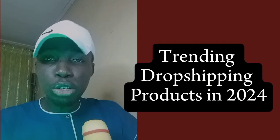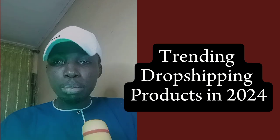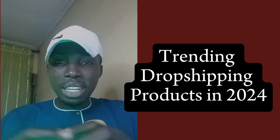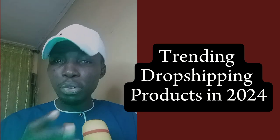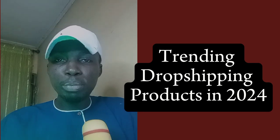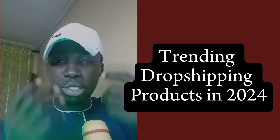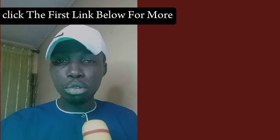Hi guys, welcome to the channel. In this video, we are going to be looking at the top trending dropshipping products in 2024. We are going to give you a list of the top winning dropshipping products, taking you step by step on how to know the top products and how they have been performing recently. Let's get into the laptop and show you how you can access them.